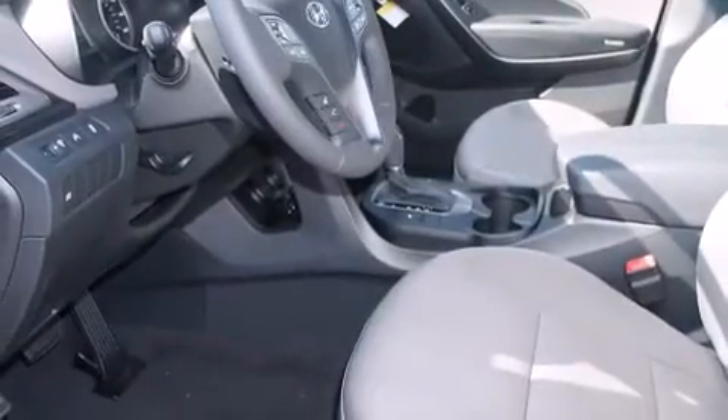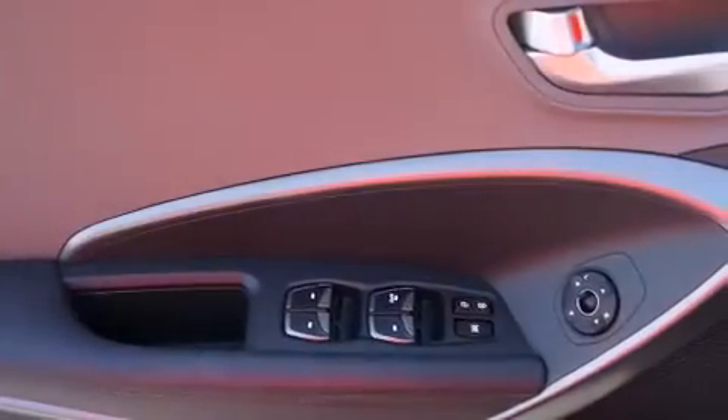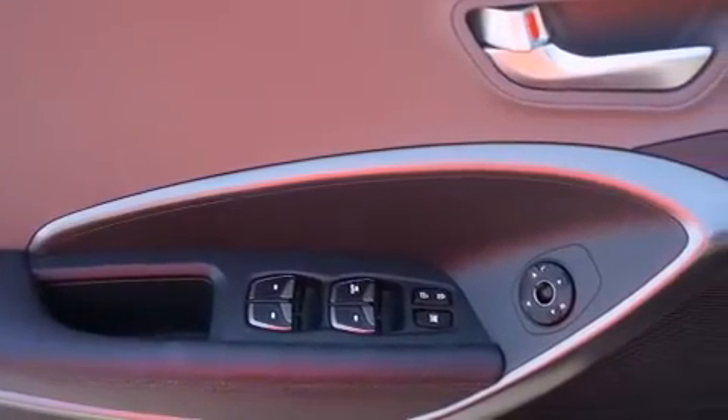Three-point rear seat belts, rear seat childproof door locks, a folding rear seat, full-power accessories, a rear window defroster, and an auxiliary power outlet.